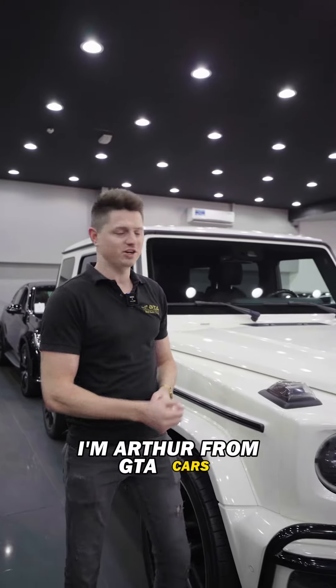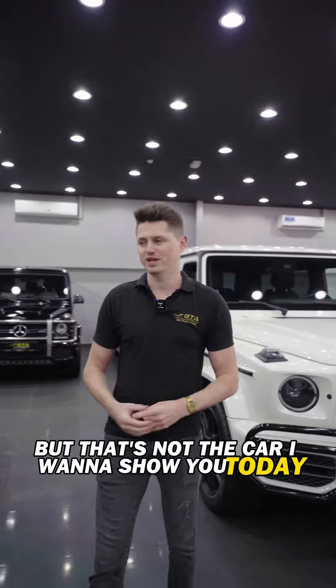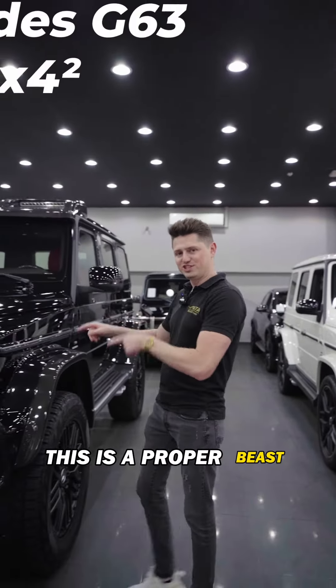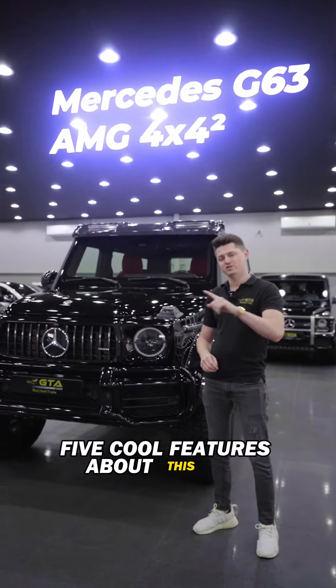Hi everyone, I'm Arthur from GTA Cars. Here we have a standard G63, but that's not the car I want to show you today. This is a proper beast — the G63 2022 4x4 — and today I'm going to show you five cool features about this car.